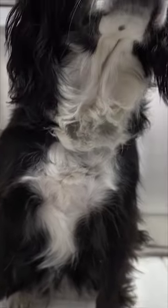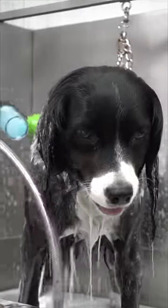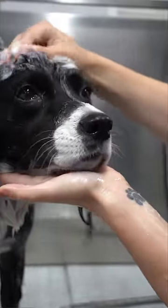At first glance, you would think she is a Border Collie, but her long ears and dopey face give this dog away. This is Billie, and she's a 9-year-old Cocker Spaniel and Border Collie mix.